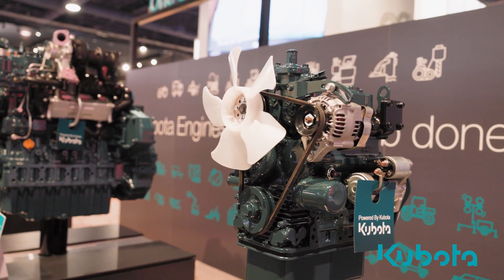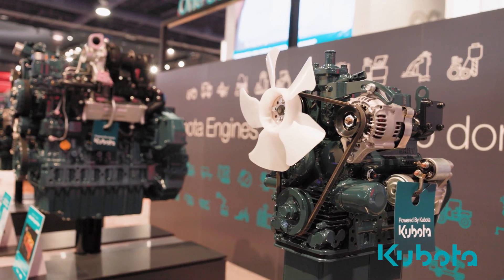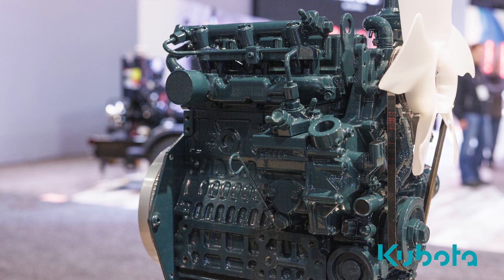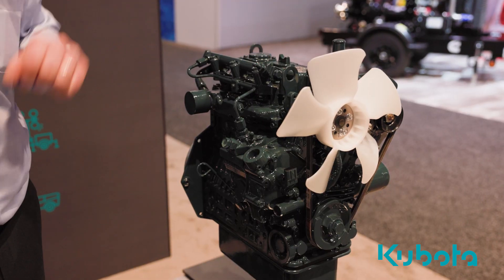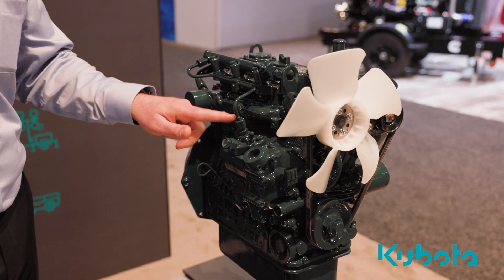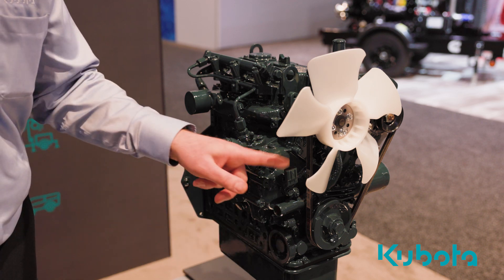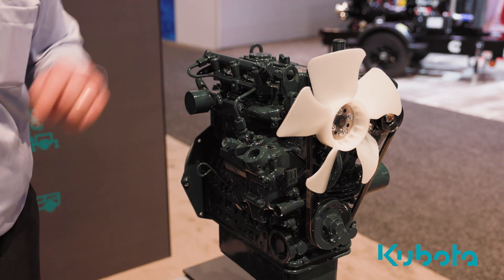Let's take a closer look at some of the components involved with the D902K common rail system. Of course, we have the high pressure fuel rail system, three piezoelectric fuel injectors located just behind the rail, a fuel supply pump, a crankshaft speed sensor, a camshaft speed sensor, and a coolant temperature sensor.